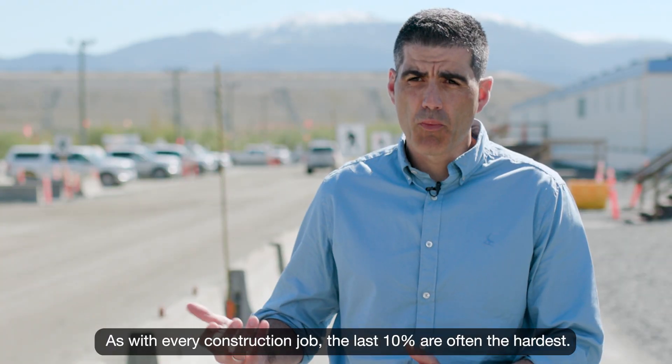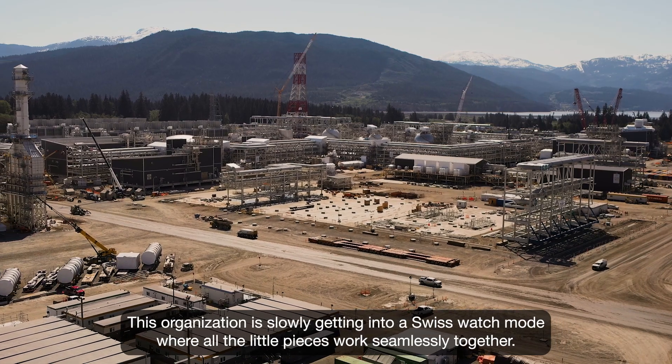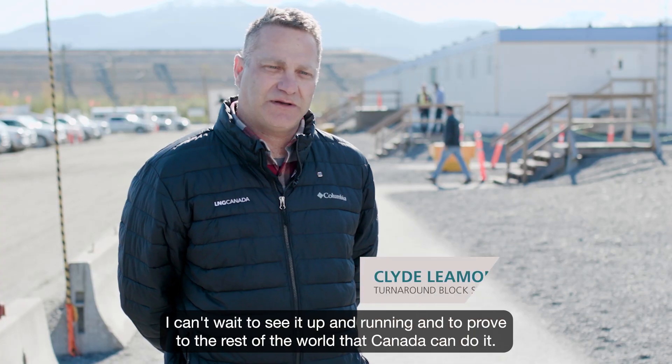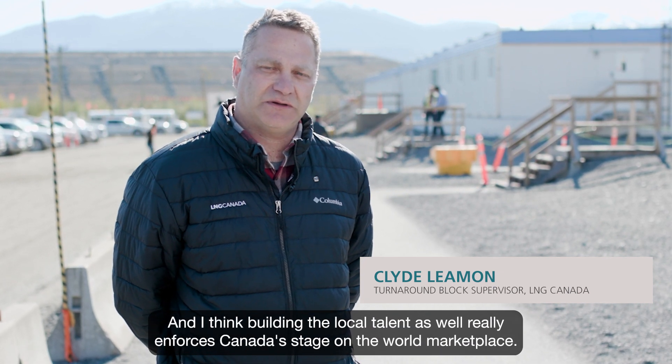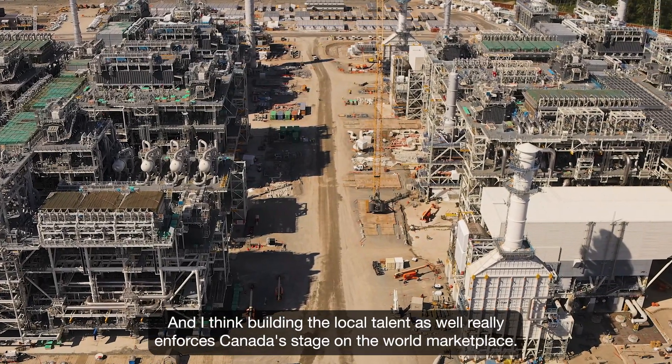As with every construction job, the last 10% is often the hardest. This organization is slowly getting into a Swiss watch mode, where all the little pieces work seamlessly together. I can't wait to see it up and running and to prove to the rest of the world that Canada can do it, and I think building the local talent really enforces Canada's stage on the world marketplace.